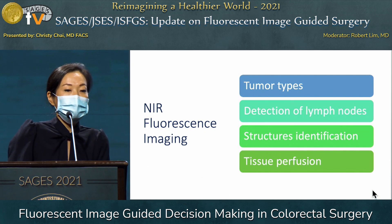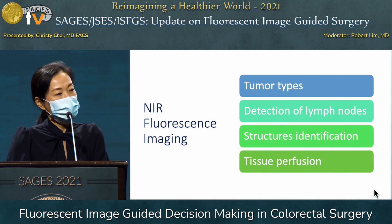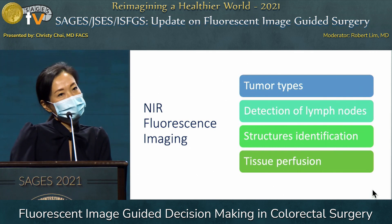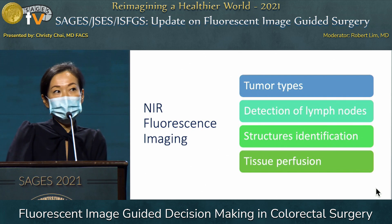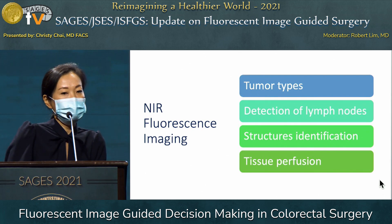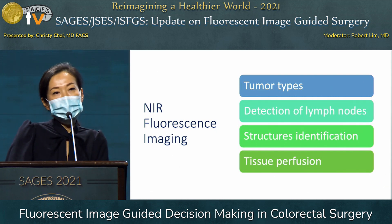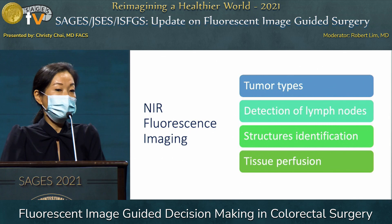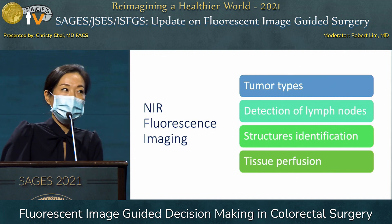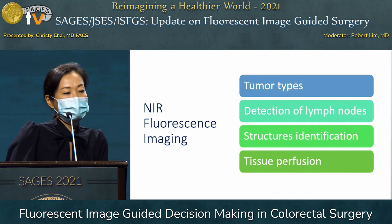Near-infrared imaging has an advantage because at its wavelength between 700 to 900 nanometers, it penetrates deeper into tissue compared to white visible light. When combined with a fluorophore—such as ICG or methylene blue dyes, which are the two dyes currently approved by the FDA—it can help detect tumor types, lymph nodes, lymphatic mapping, structure identification, and tissue perfusion.